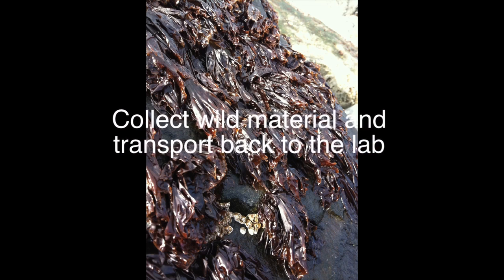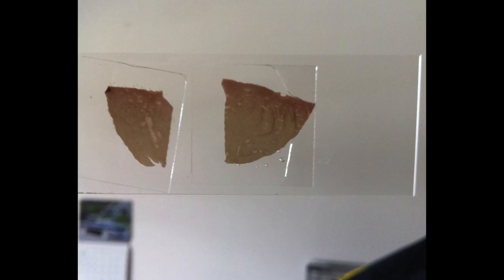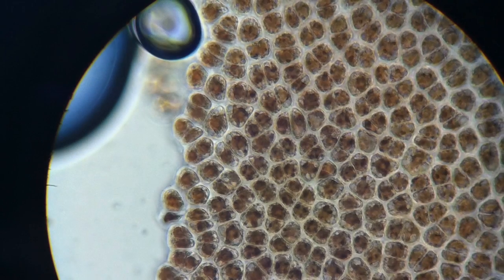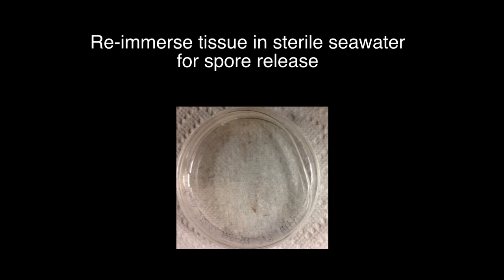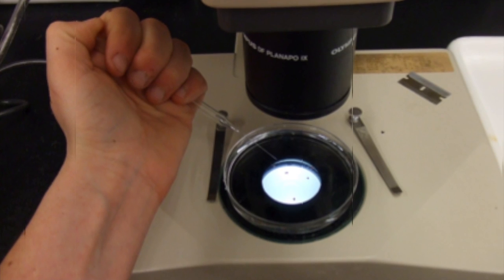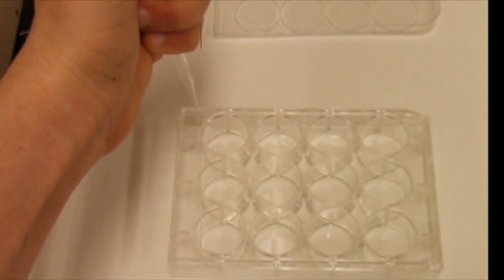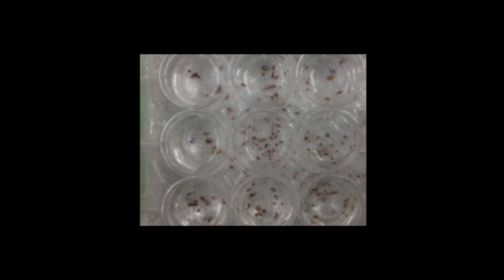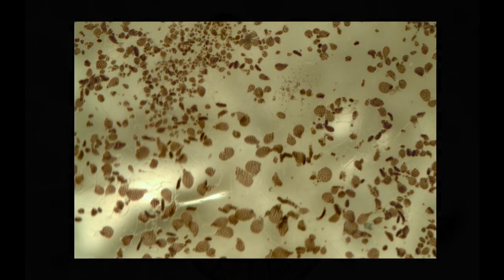First, collect wild material and transport back to the lab. Check for reproductive tissue under the microscope. Excise reproductive tissue and wrap in damp paper towels for a gentle desiccation period. Re-immerse tissue in sterile seawater for spore release. Isolate spores and transfer to sterile seawater in multi-well plates or petri dishes. Change media weekly and transfer to larger containers once plants start to develop.